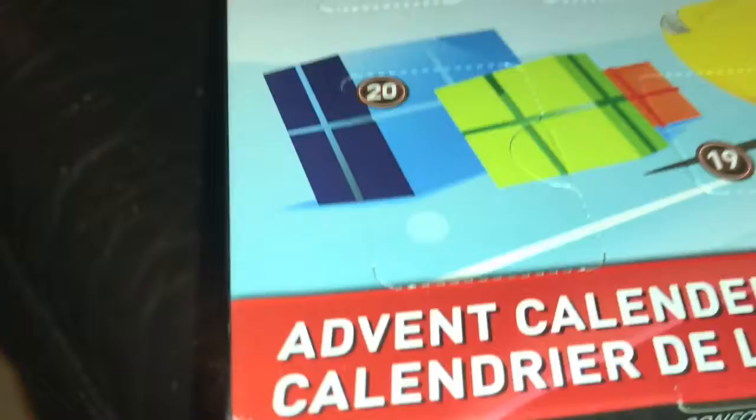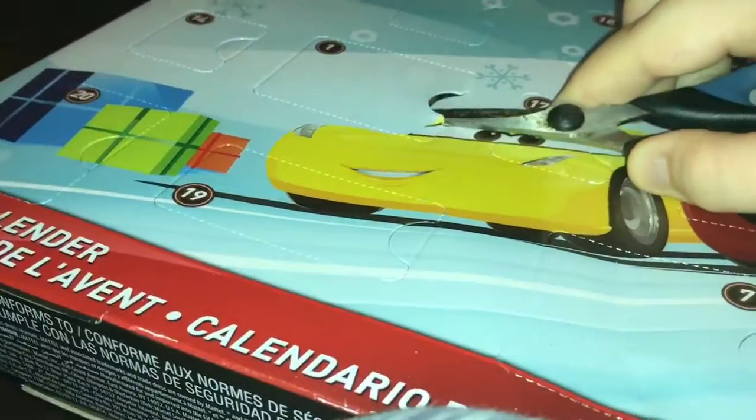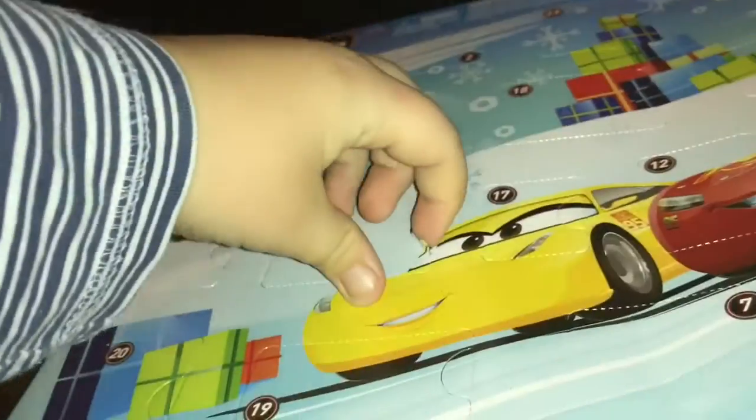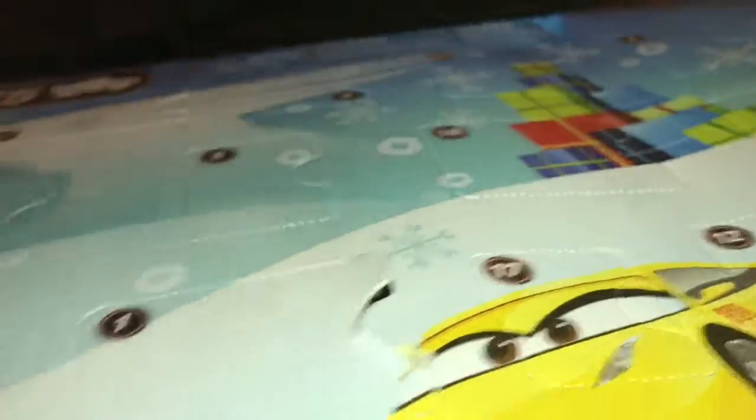This advent calendar is hard to open. Just one second folks — I've been able to open it a bit more, so I think I should be able to open it now. There we go. What have we got?